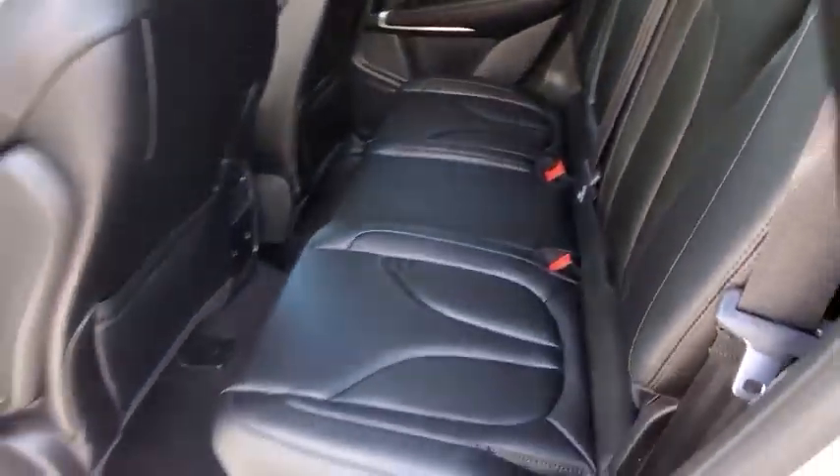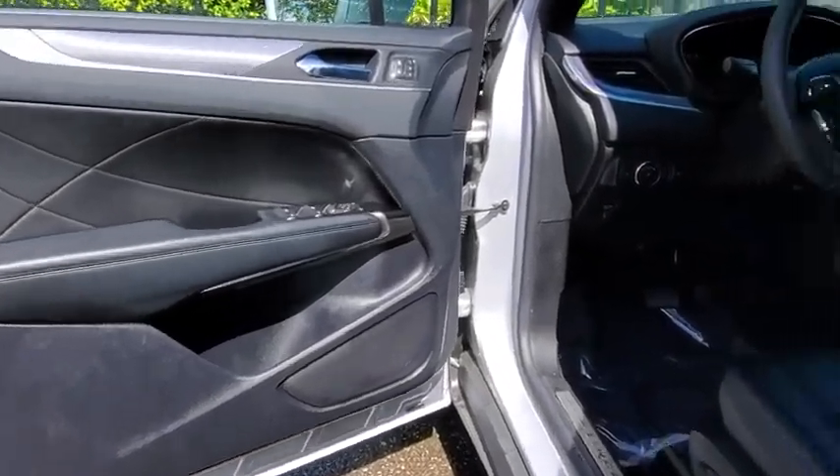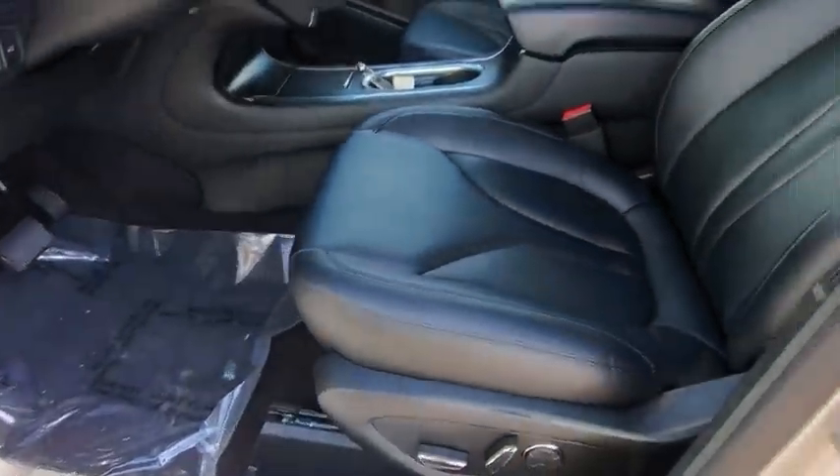Bluetooth, adjustable steering wheel, power steering, aluminum wheels, keyless start, four-wheel disc brakes, auto dimming rear view mirror, floor mats, cruise control.